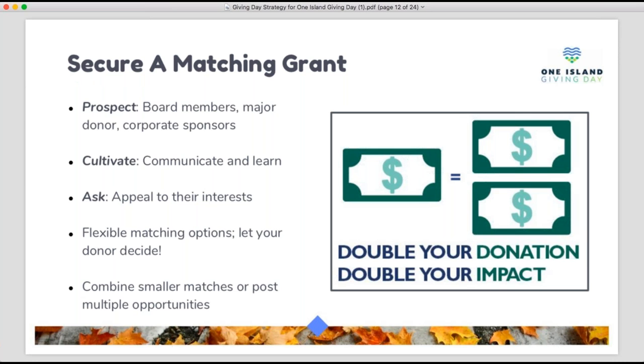You have lots of options when it comes to structuring the match on your donation page. If a donor gives $5,000, you can offer a one-to-one match, a two-to-one match, or even a three-to-one match. You can also limit so that only the first $20 of each donation is matched. Let the conversation with your donor guide how you offer the match based on their interests and how best to use the incentive to encourage more giving.